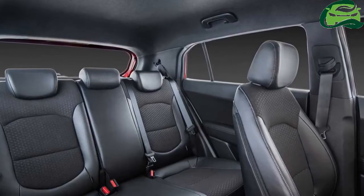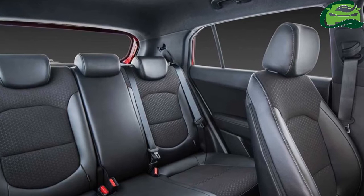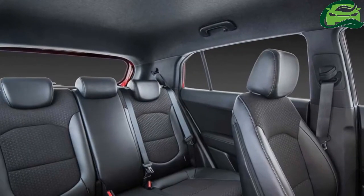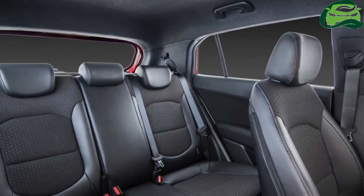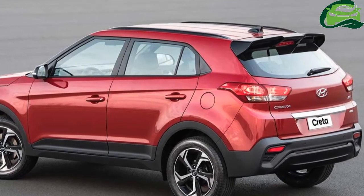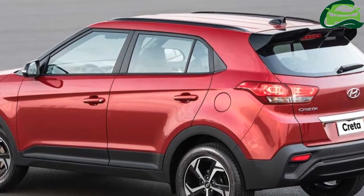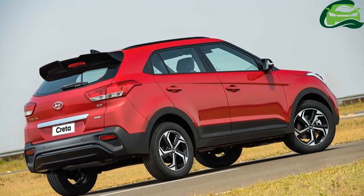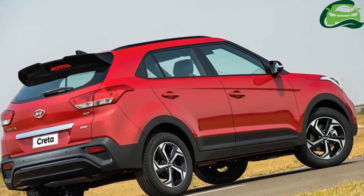Changes to the interior, if any, will not be significant. No mechanical changes are expected. The Hyundai Creta facelift is likely to carry the same set of engines as the current model, which features a 1.4L U2 CRDi diesel, a 1.6L U2 CRDi diesel, and a 1.6L Gamma petrol. Both 1.6L motors get optional six-speed automatic transmission options.